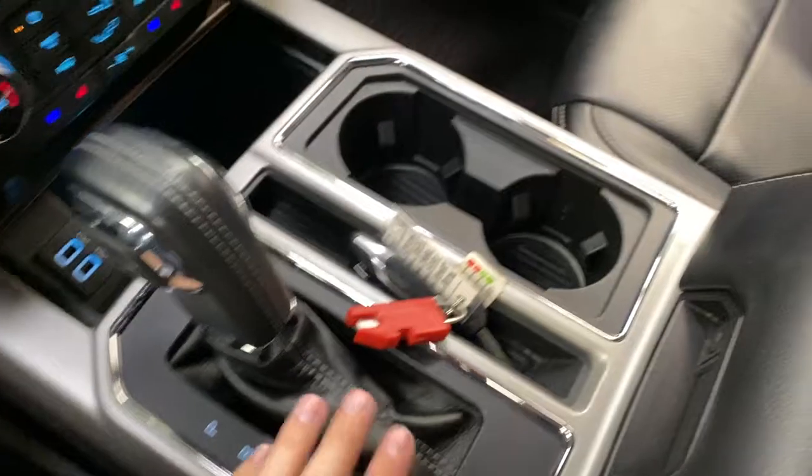Center console shifter with your two cup holders. You've got a leather armrest here for the center console. Lots of space in here.